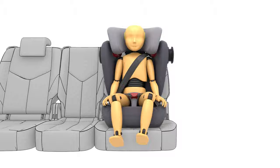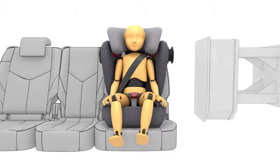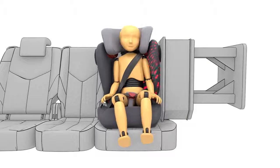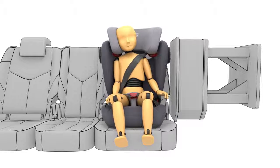During an impact, SICT, together with the side wings, deforms and absorbs the energy of the impact forces, diverting them into the seat shell before they reach your child.